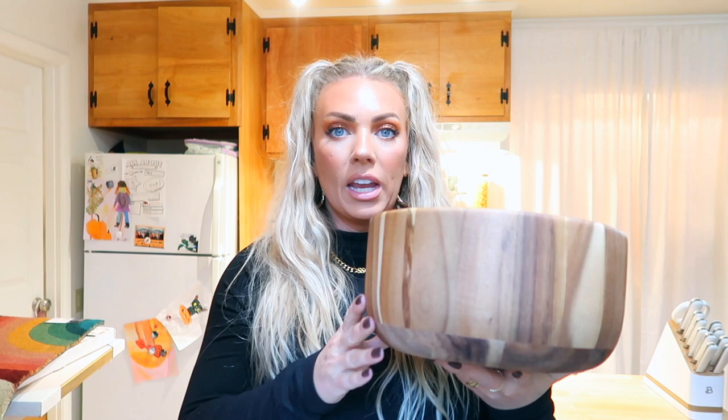This is so gorgeous — I actually already have one of these bowls but it's a different shape. This is the Better Homes and Gardens modern bowl large, it's acacia wood and it's so big. It's perfect for a big salad, chips, or just something you need to store in. I think it's so pretty on the table.